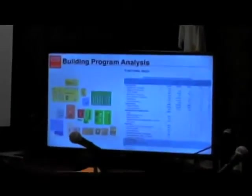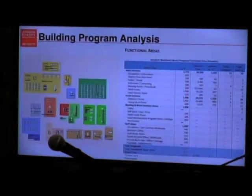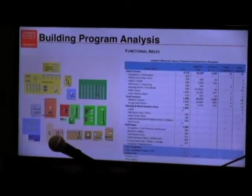When we start the process, the starting point for us in looking at options for how to meet the library needs is the building program. There are a couple of numbers used in the building program: net square footage and gross square footage. The net square footage is all the space that you want to have inside — how big does the children's department need to be, how big does the meeting room need to be, all the functional spaces. If we total those up, that's about 8,500 square feet.